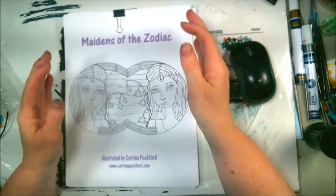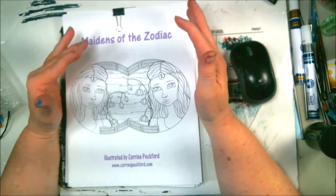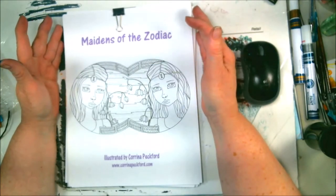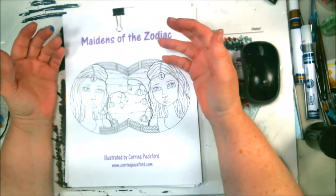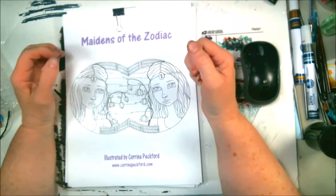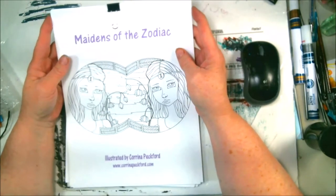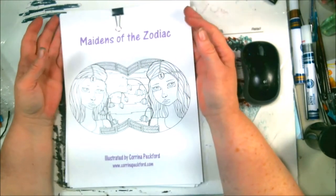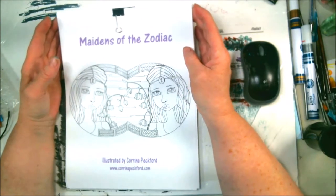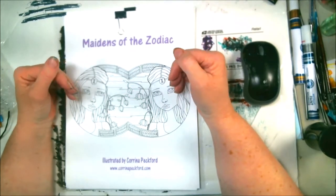Hey everybody, Abstract here. As we all know, I do Sundays — it's my adult coloring book page day and I've had lots of people mail me adult coloring books. Karina is a fellow artist that I've done lots of collabs with. We've done a lot of YouTube collaborations and she has her own Etsy store, she has a Redbubble store. She's an amazing artist and she sent me three of her coloring books that she did herself.